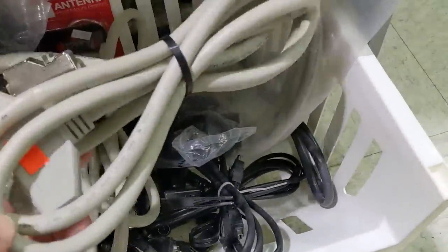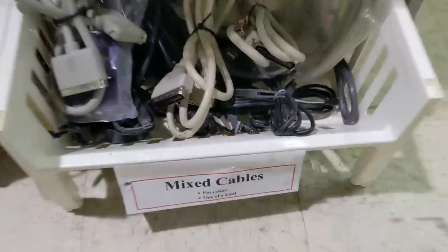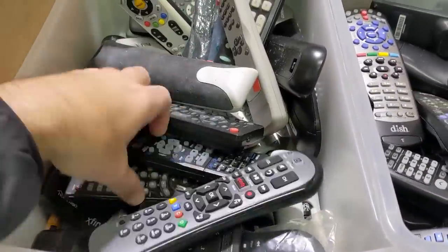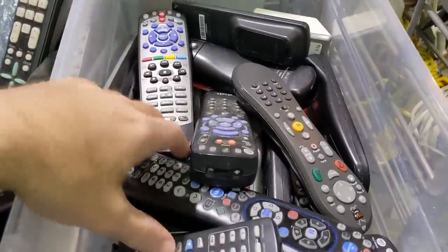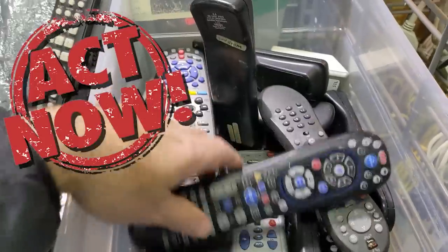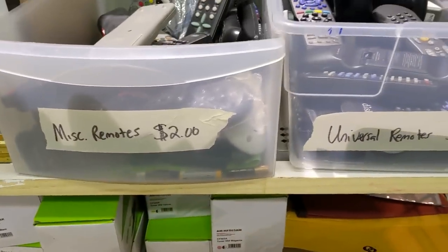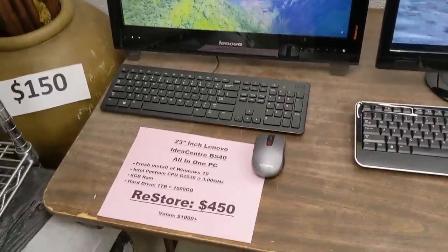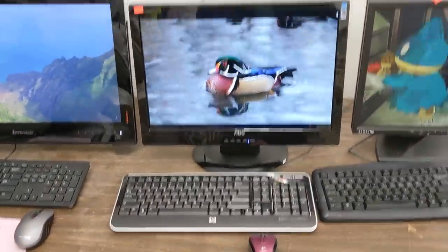Anyone need a remote? Only $2. Surprise your friends and family with an unsolicited gift — act now, supplies are limited. This is great: they're now selling complete PCs and have them set up and running, so you can take a test drive. I like these recent changes around here.